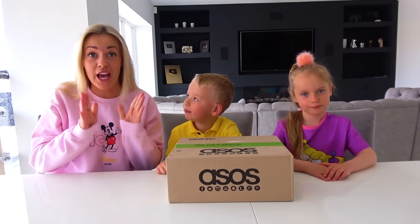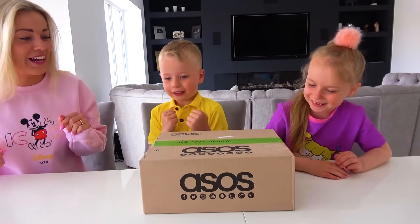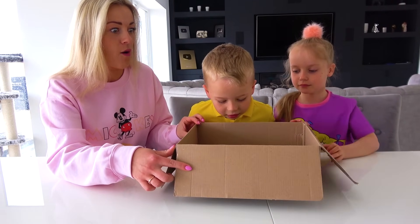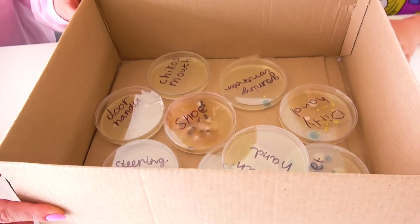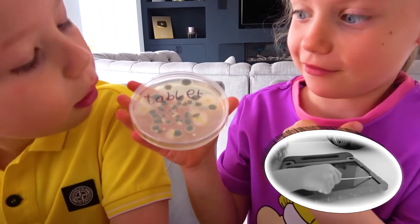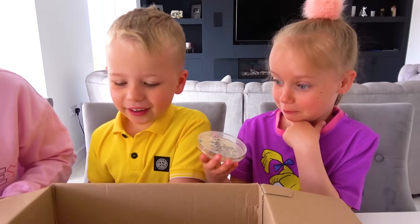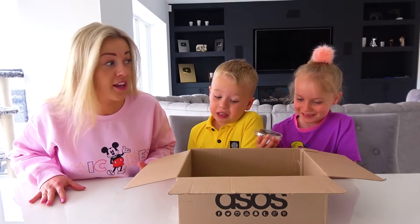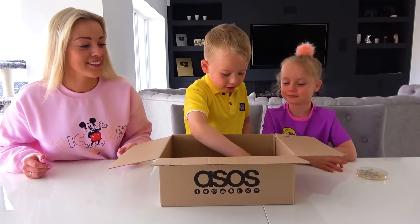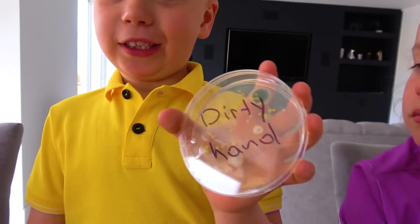It's been five days and we are ready to see how the bacteria have grown. Let's open it carefully. This is exciting! Wow — oh my goodness. What is that? Tablet. Is that a tablet? Yes. Oh, that's soap — there is a lot of bacteria there. It's really dirty. Remember to wash your hands after using your tablet!